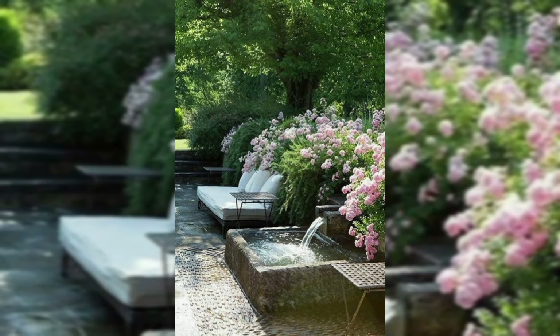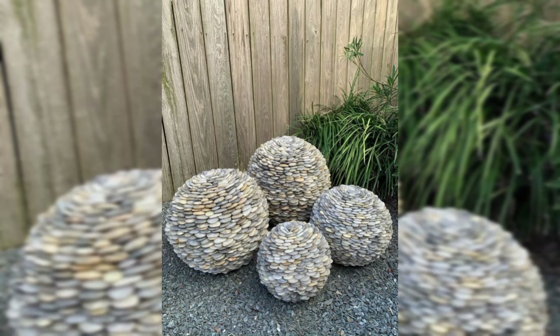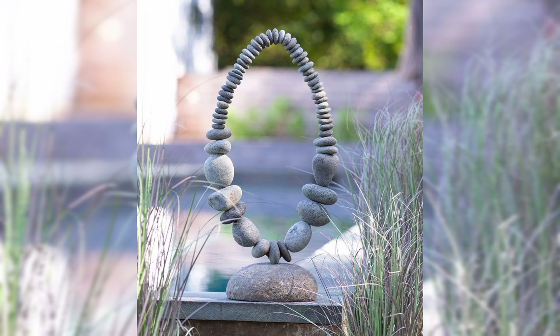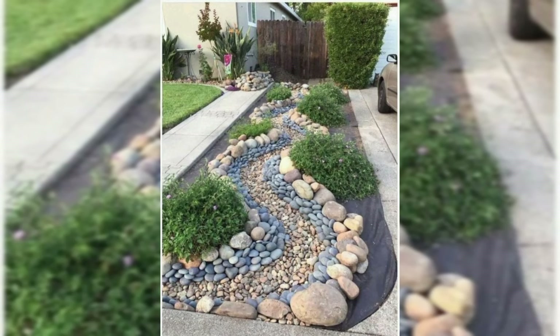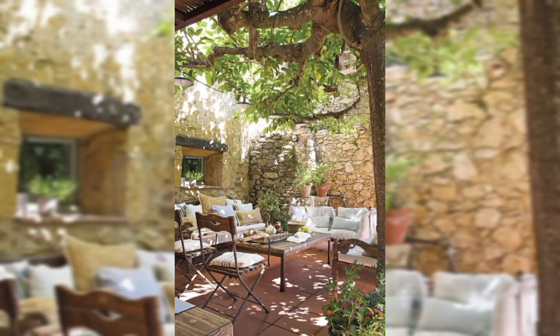First things first, take a stroll in your neighborhood or a nearby park. You'd be surprised how many awesome stones are just laying around waiting to be part of your garden masterpieces. No need for a treasure hunt — just keep an eye out for shapes and sizes that catch your fancy.